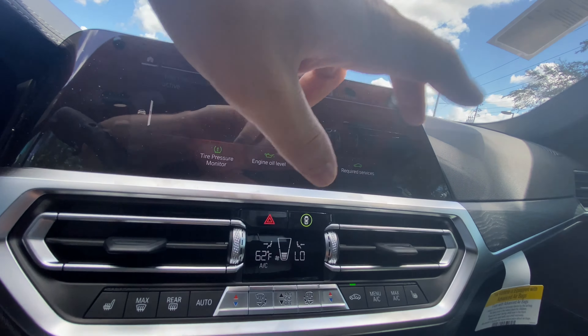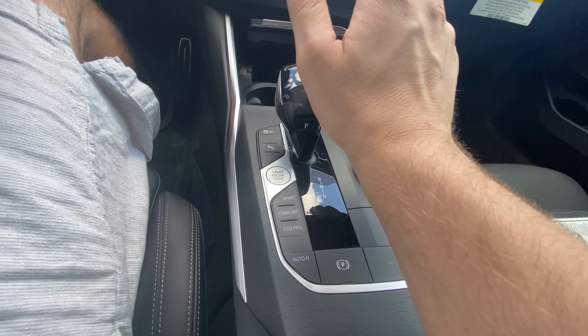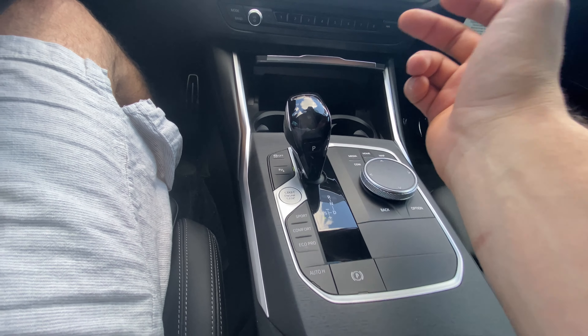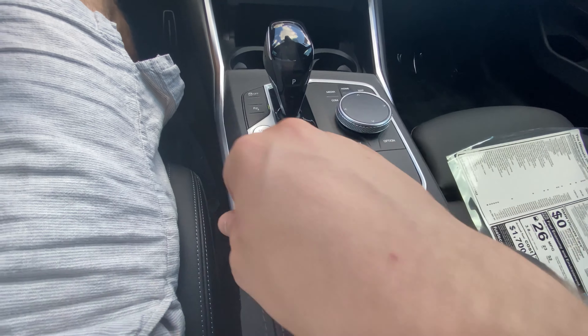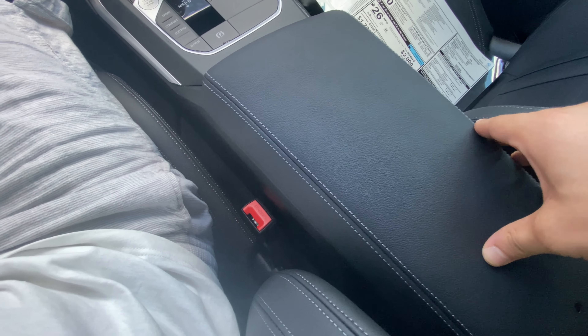One complaint I always have with BMWs — even when you put it in park, you're still looking at the backup camera. You have to press the home button for it to go home; it doesn't do it automatically. Behind that you've got your traction control button, parking sensors, engine start/stop, and your drive mode selector — Sport, Comfort, and Eco Pro. We'll check out the differences on a drive. Electronic parking brake with auto hold is here too. If you pull it into drive and smack it to the left, you get manual controls in addition to the paddle shifters — pull back to upshift, push forward to downshift.